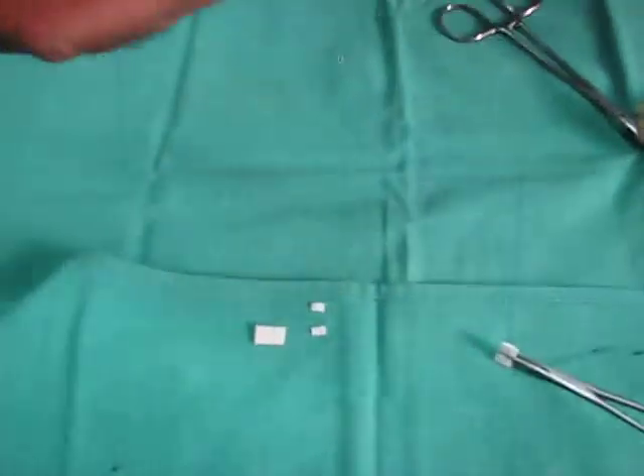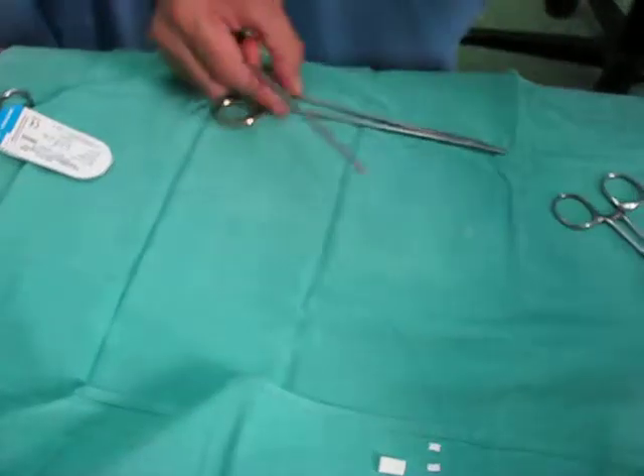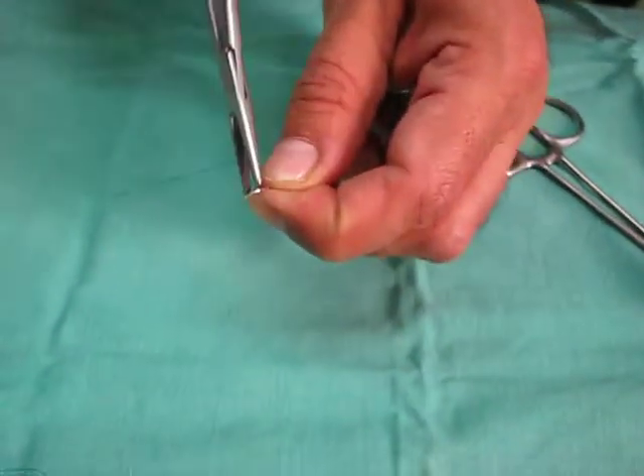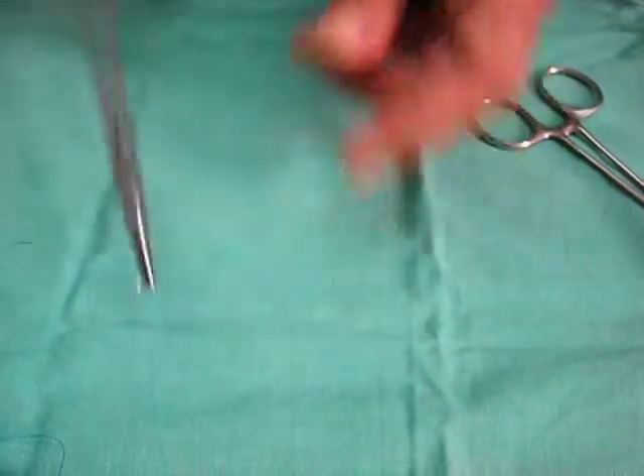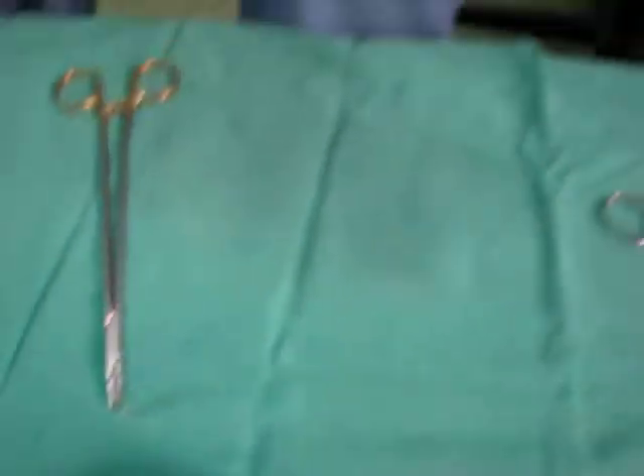Now mount the second plegat as well on the needle holder. So you have a plegat and two needle holders — one and two. At that point, you give one needle holder to the surgeon.